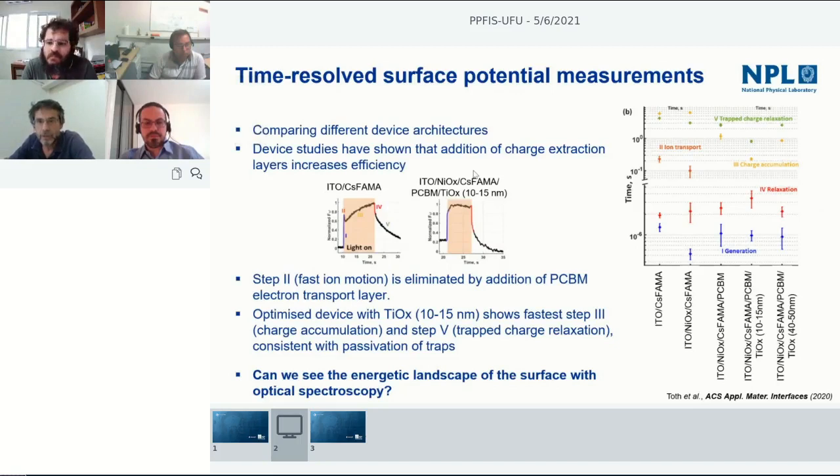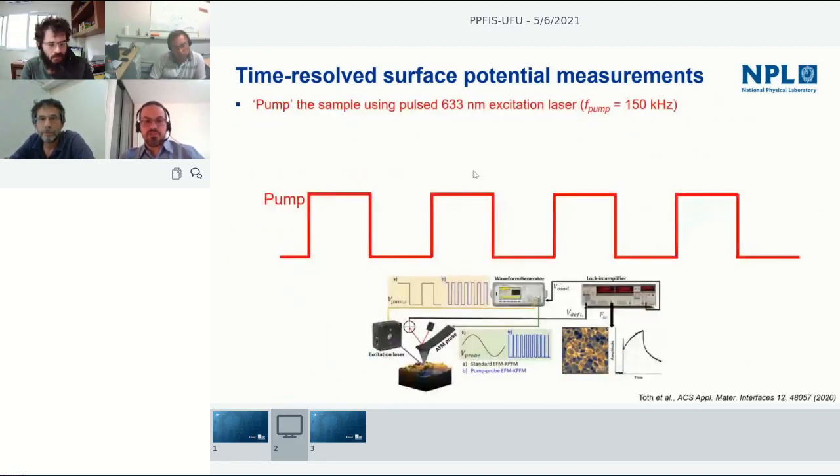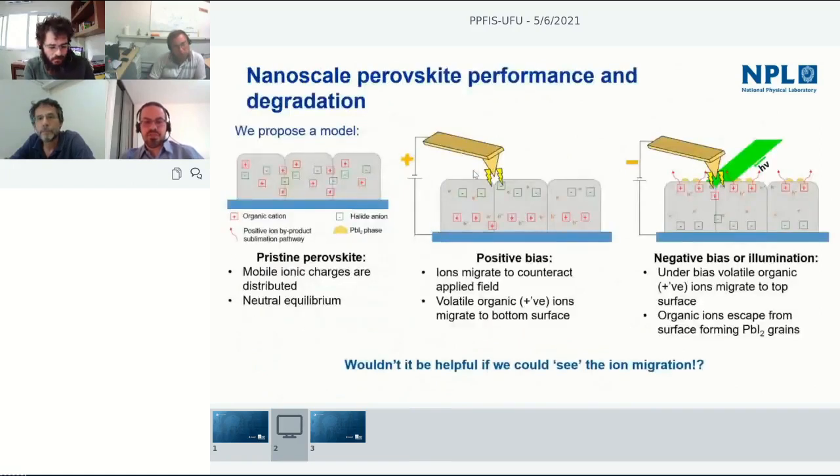Once degradation has occurred — volatile components escaping from the surface — there's no recovery for that irreversible process. Some groups have seen some recovery by removing samples from light, but that must be due to some other process, likely rearrangement of ionic charges inside creating local electric fields that decrease overall performance. Some groups at Oxford are trying to create 2D versions of perovskite layers which show much better properties and avoid a lot of these issues.